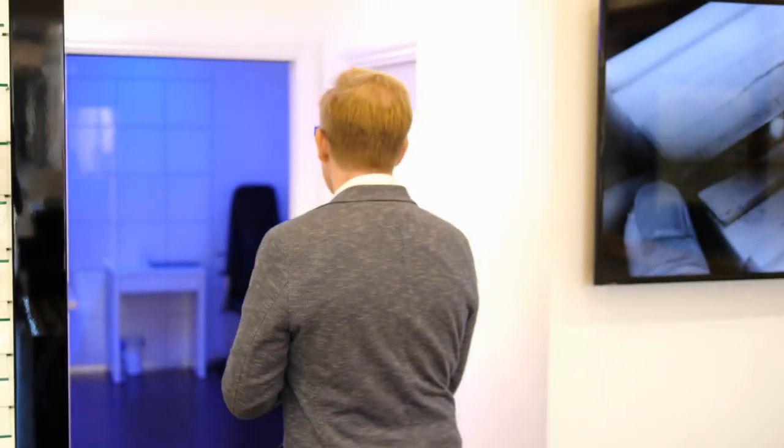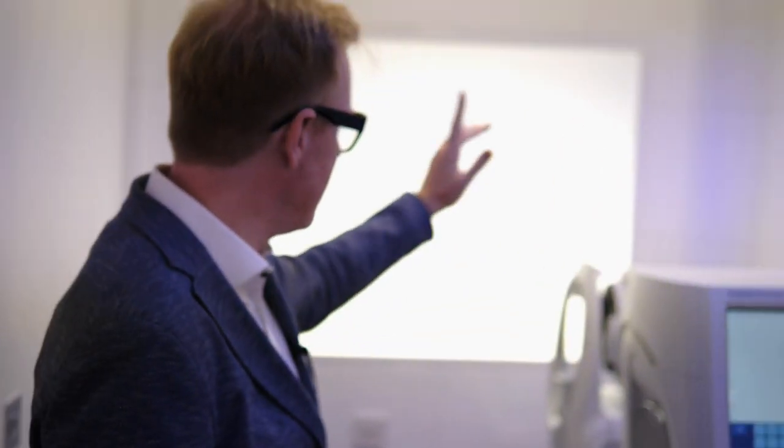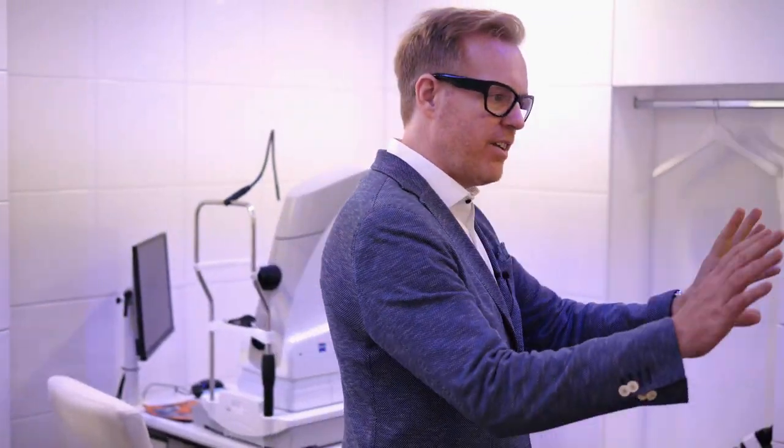Beautiful titanium and then down into my clinic. In this clinic I've got all the same equipment as my other stores — I've got the Humphrey Field Analyzer, I've got the Eye Profiler, I've got the all-important OCT, and then the standard equipment that most opticians have as well.